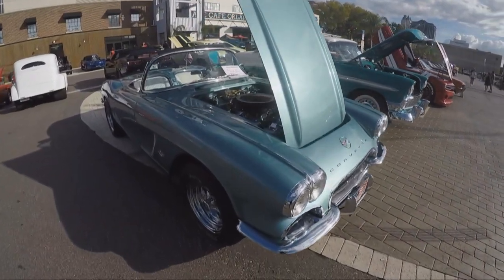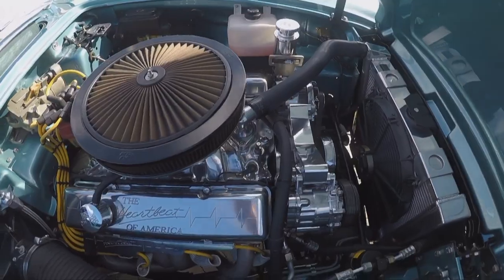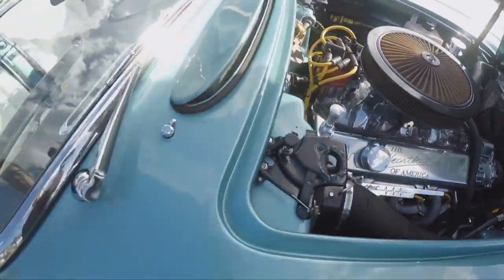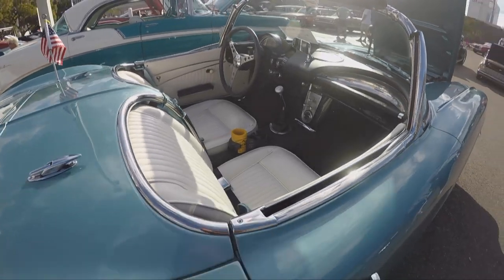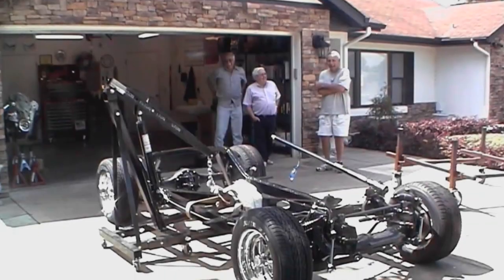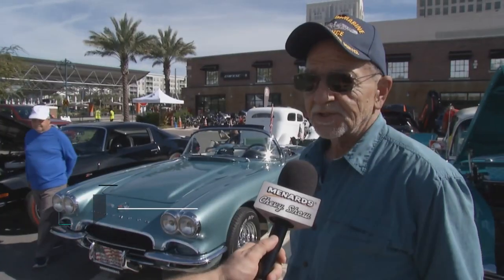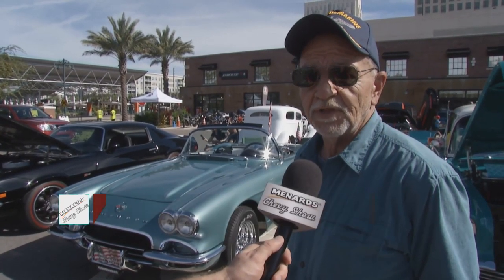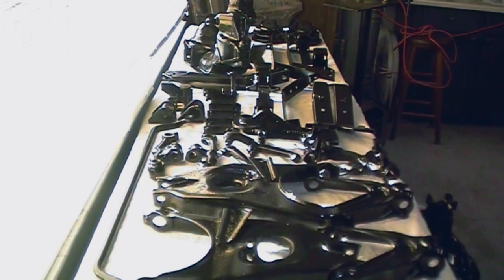Nothing will make you more proud to be an American than checking out a classic Corvette. This is a 1962 owned by Gordon Brown out of Leesburg, Florida, and it is a beauty. It's been a 12-year labor of love. I bought it as a complete basket case — chassis on one side, body on the other side, and a pile of junk in the middle. Since then, I basically rebuilt every component on the vehicle or was able to find original stock pieces still in the GM boxes.